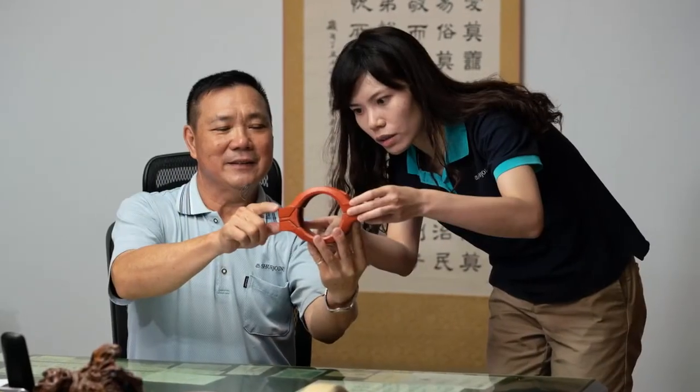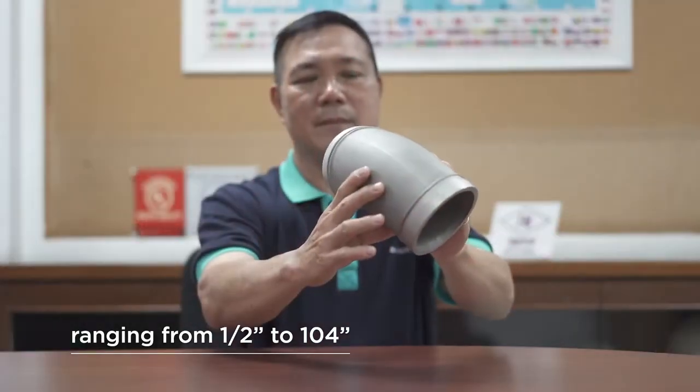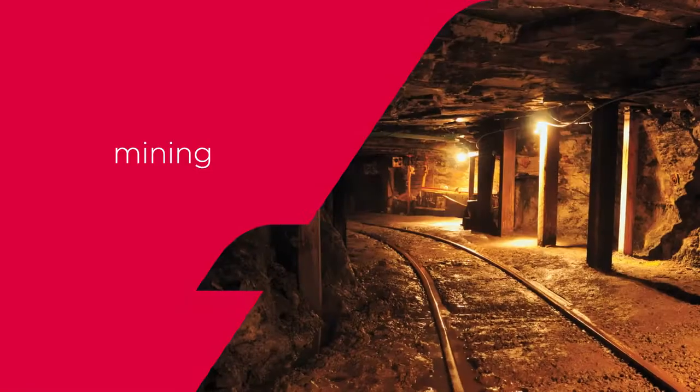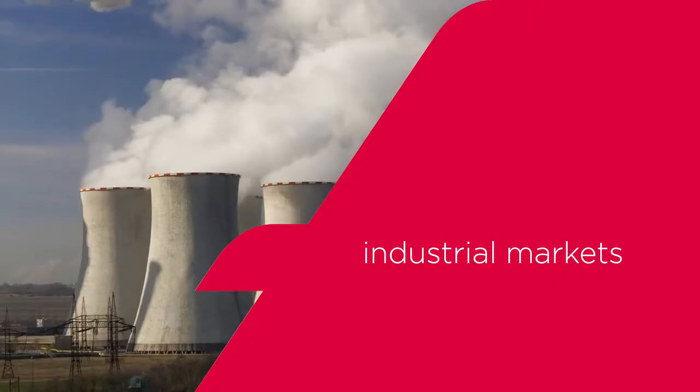Engineered, designed and produced to meet or exceed all applicable standards, our over 3,000 individual piping components are offered to the fire protection, HVAC, plumbing, mining, oil and gas, water treatment and industrial markets.